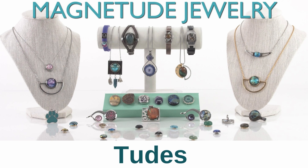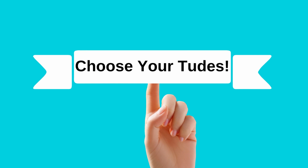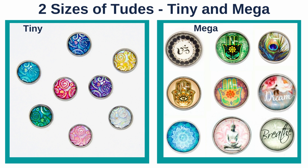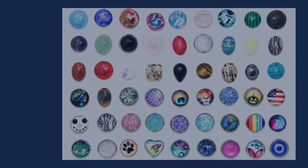Speaking of toods, once you've selected your bases, you're ready to choose the correct size toods. We have two sizes. Does your base take a tiny tood, or a megatood, or both?